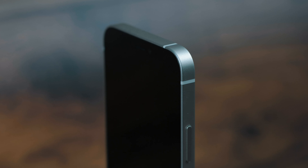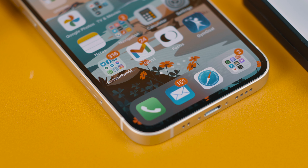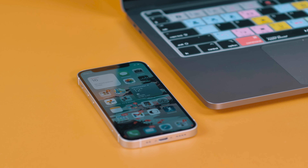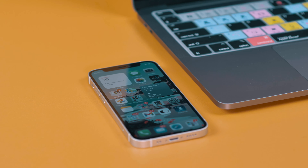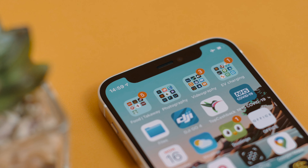They've also changed the design of the iPhone — it has much more of a squared-off look, very reminiscent of the iPhone 5, which I used to really love. They've also updated the glass on the iPhone 12 so it's now four times stronger than the iPhone 11, meaning it can take more knocks, drops, and scratches than ever before.